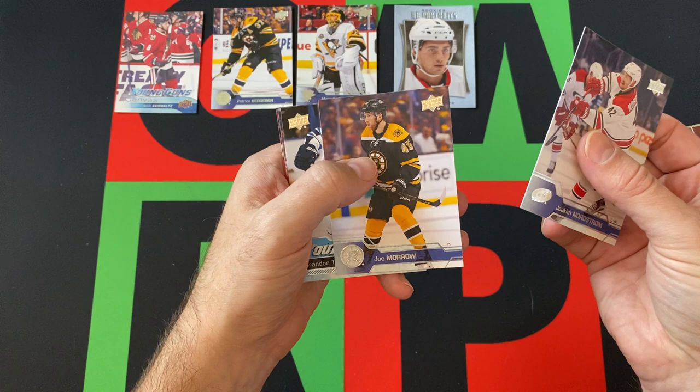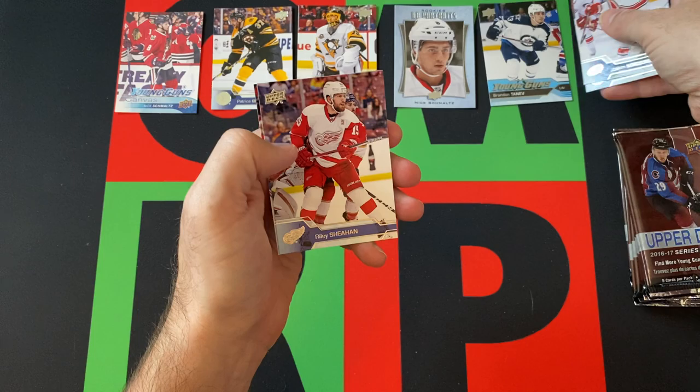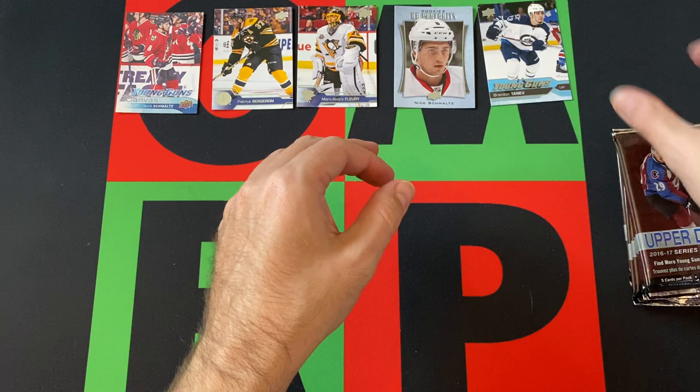Alright, next up, we got Joakim Nordstrom, Joe Morrow, our Young Guns card is Brandon Tanev, Riley Sheahan, and Nick Bonino finishing things out in that pack.